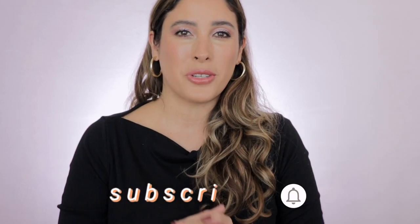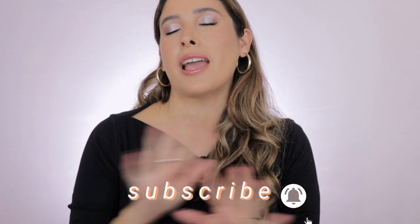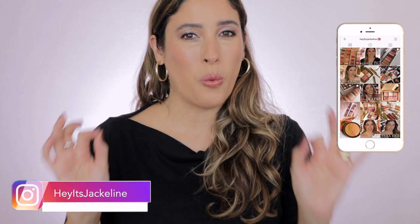Hey friends, it's Jacqueline here. In today's video, I will be sharing with you the best holiday gift sets for this upcoming Sephora holiday savings event. If you're new here, I hope you can subscribe to my channel, make sure you ring the bell notification so you don't miss any of my uploads, and come follow me on Instagram. If you want to know which gift sets are of true value and worth picking up during the Sephora sale, just keep on watching.